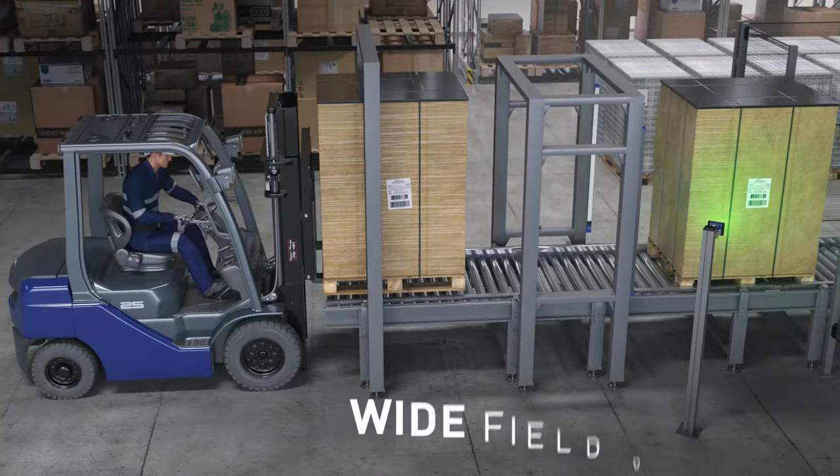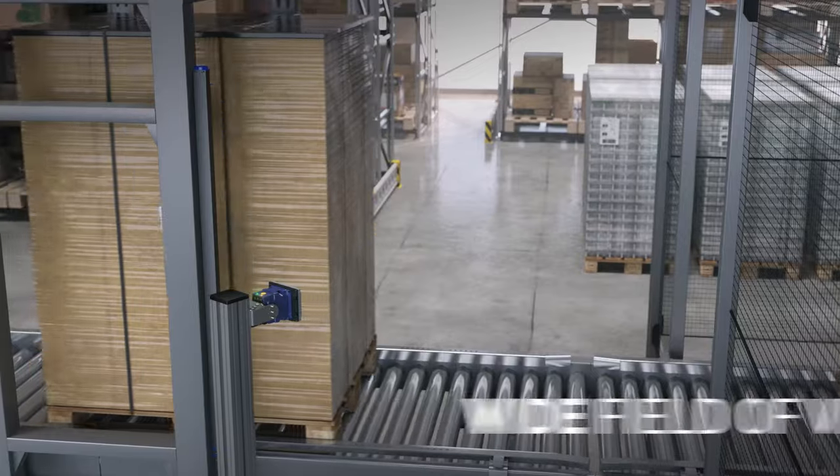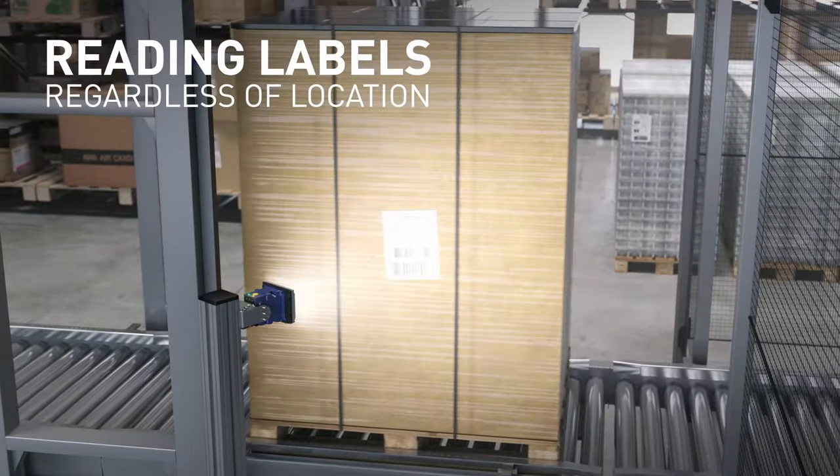Thanks to the wide field of view, it covers the whole side of the palette, easily reading labels regardless of location.